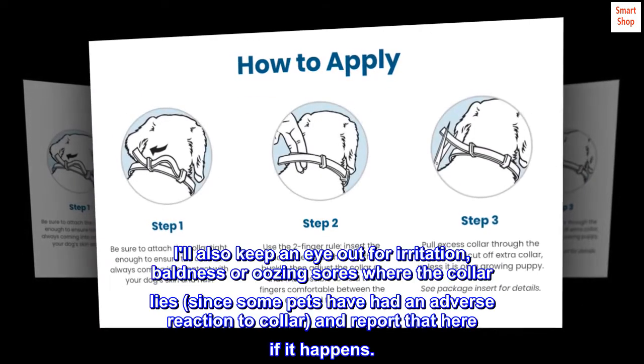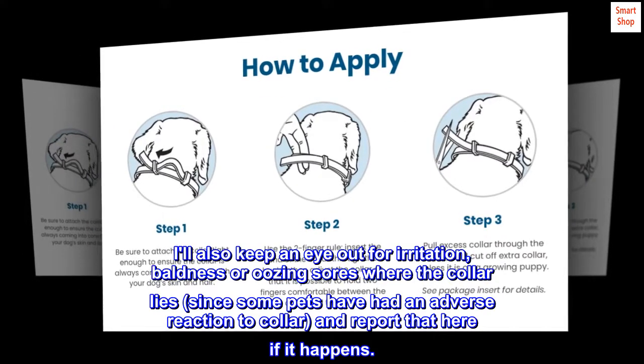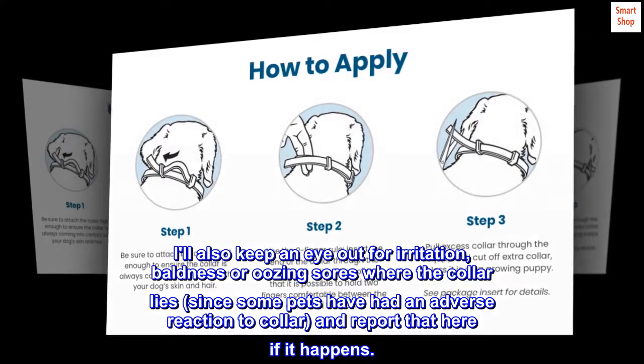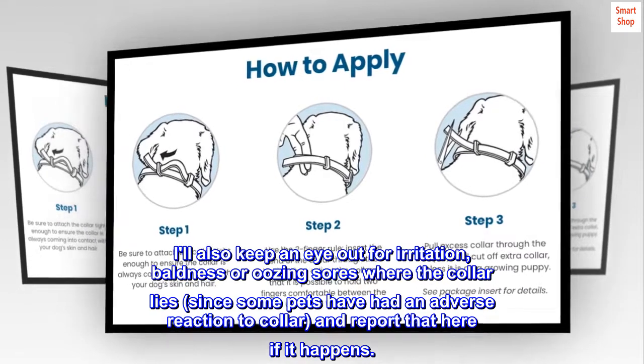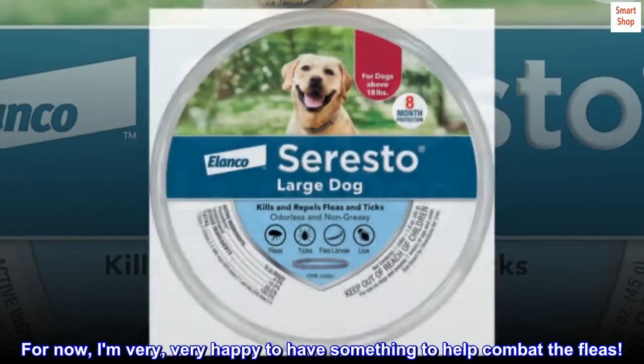I'll also keep an eye out for irritation, baldness, or oozing sores where the collar lies, since some pets have had an adverse reaction to the collar, and report that here if it happens. For now, I am very, very happy to have something to help combat the fleas.